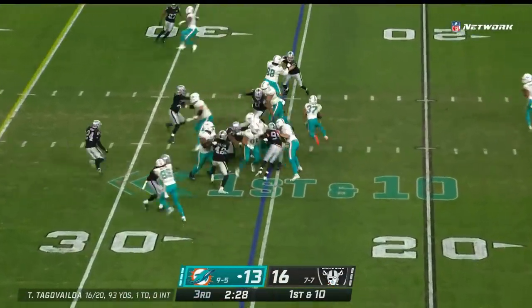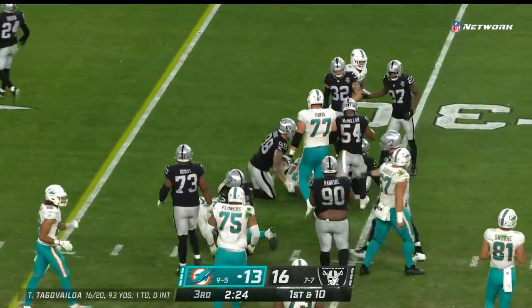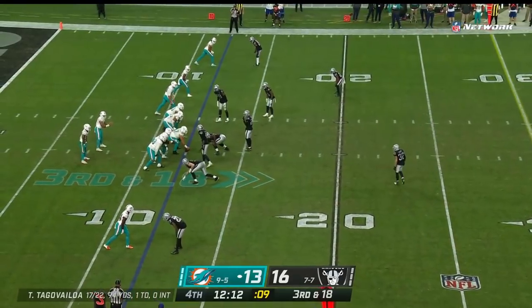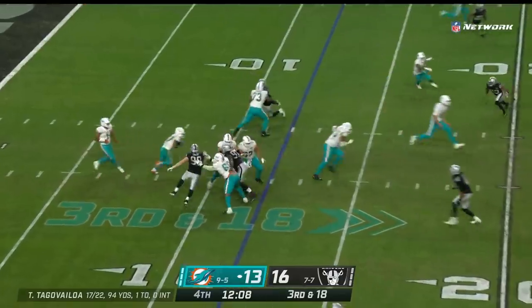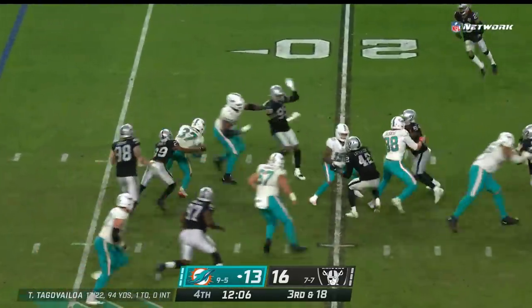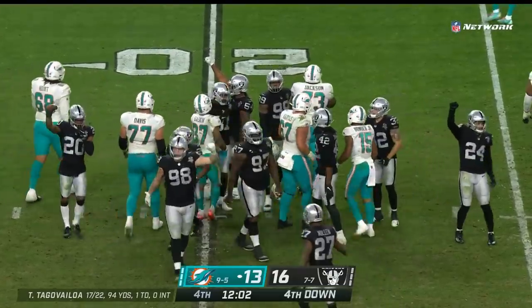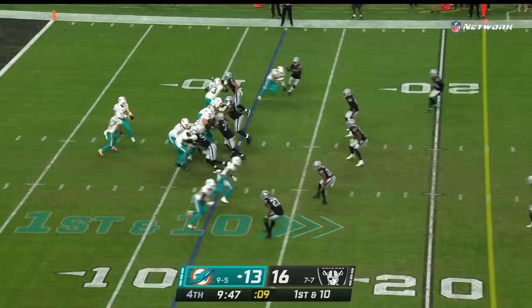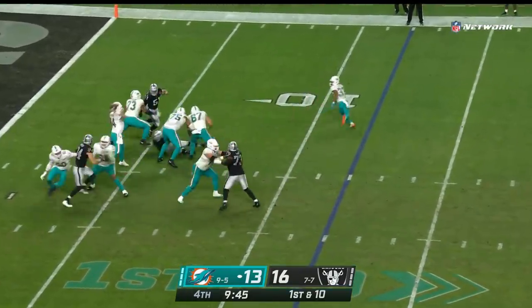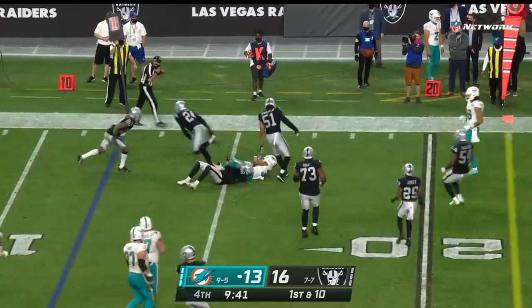In the drive, the Myles Gaskin run — good vision to find a hole and get six yards. Draw play Gaskin — Marcus Joyner brings him down, he gets eight. A little energy, a little pace, and he's more decisive with his decision-making.